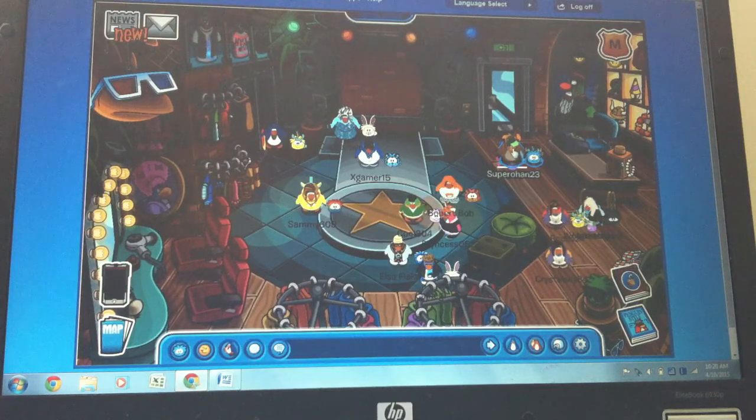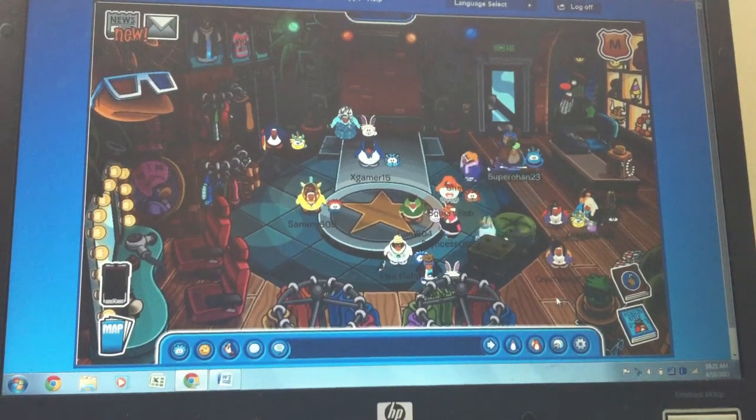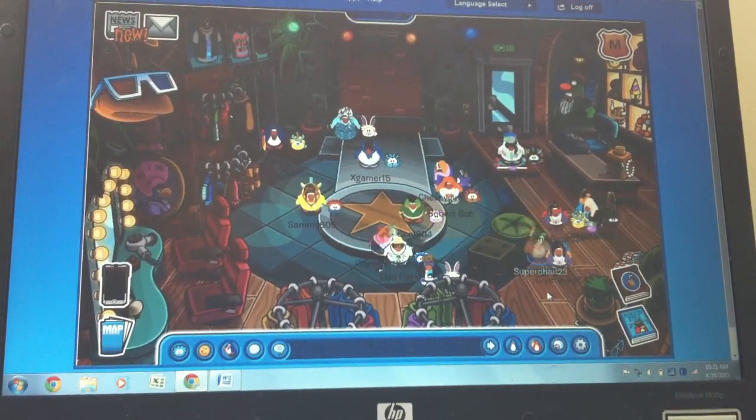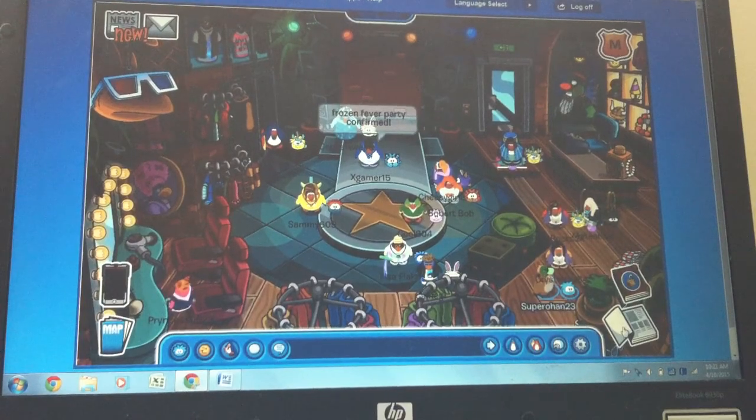Hey everyone, super rohan 23 here, and welcome to the clothing catalog sheets for April 2015. It's the first one ever made on YouTube, guys! I remember the last catalog was the nickel catalog, so the first clothing catalog — this is going to be amazing.